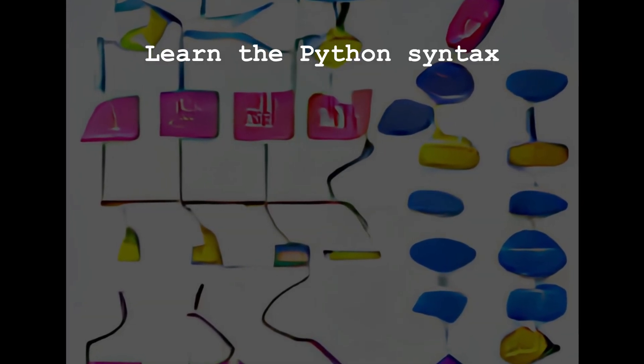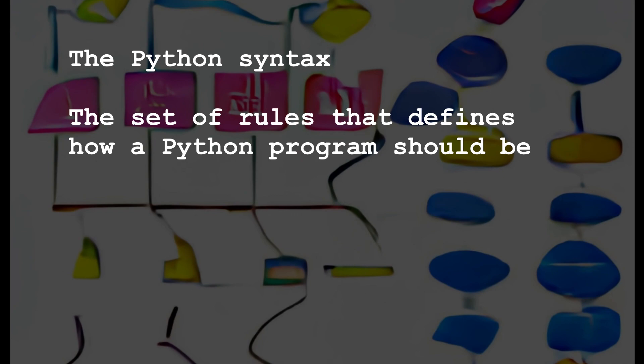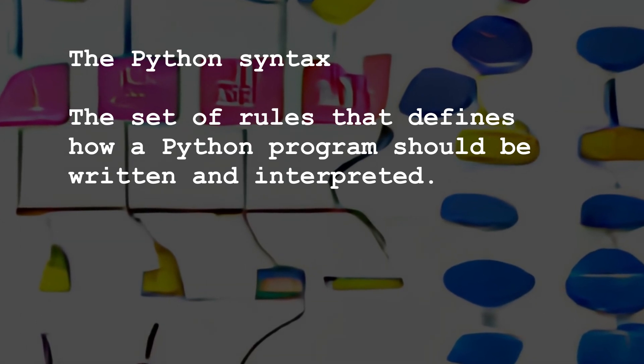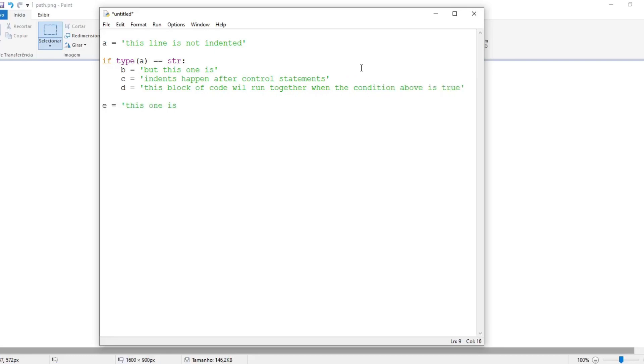The basics of the Python syntax. The syntax of Python is the set of rules that defines how a Python program should be written and interpreted. It specifies the layout and structure of a Python program, and how the various elements should be arranged and combined. Python uses indentation to define blocks of code, meaning that the indentation level of a line determines how it is grouped with other lines. A block of code indented by four spaces is considered part of the same group as the previous line indented by the same amount.